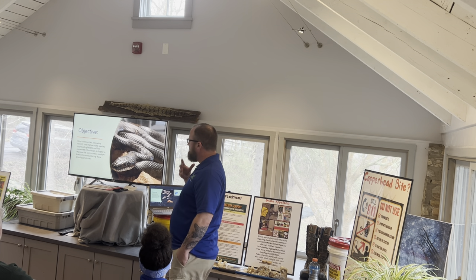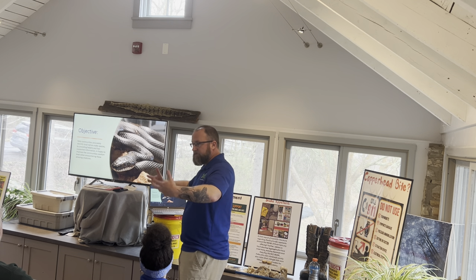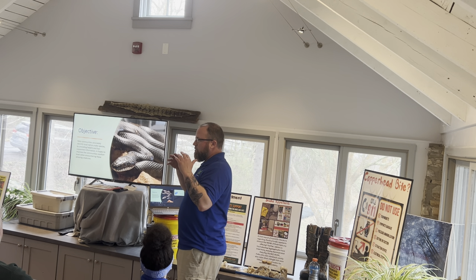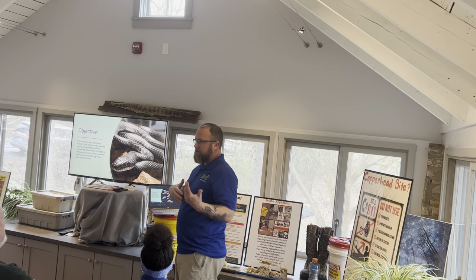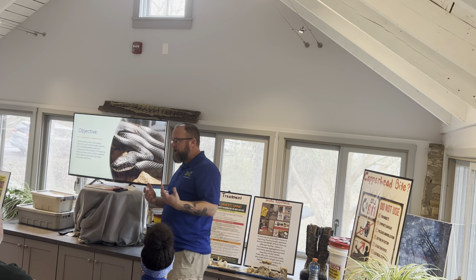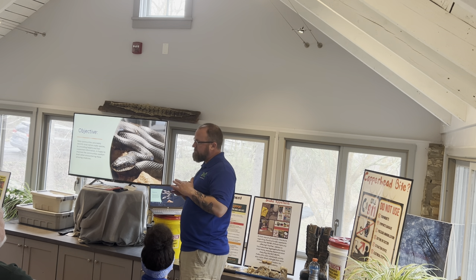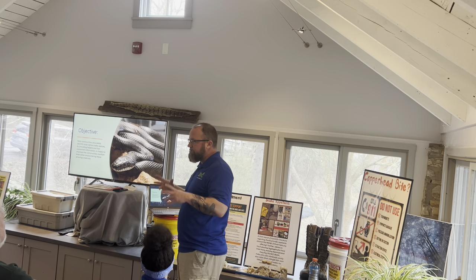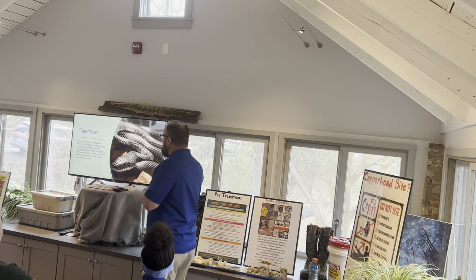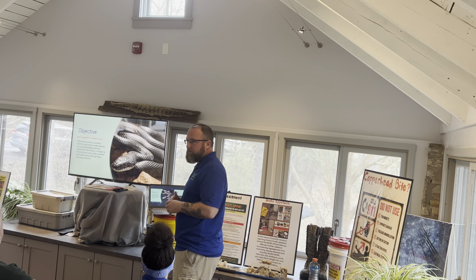The objective today is to provide as much helpful information as possible. We're not going to get into the pure science of snakes. We want to focus on helping homeowners who have snakes on their property get a little more comfortable. We want to help you ID snakes correctly, because on social media there's a lot of misinformation — everything that's brown with a pattern, it's got to be a copperhead, right? So we need to make sure we can ID correctly.